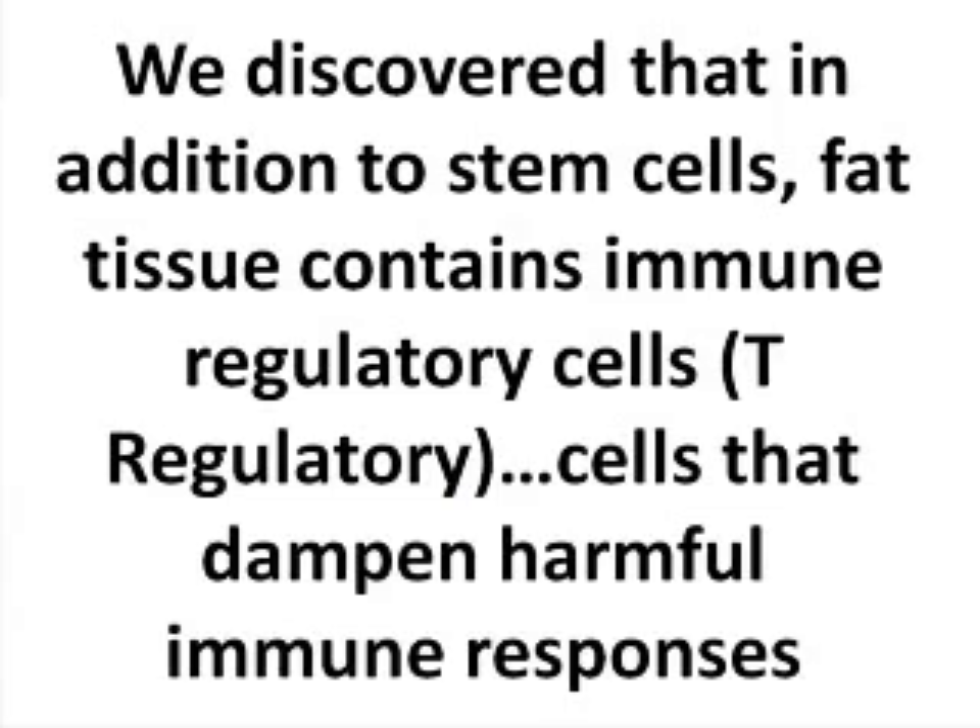Several years ago, we published data that demonstrated there are a lot of immune regulatory cells in the fat. So the same fat preparations being used to treat whether it's dogs or humans — we identified that there are stem cells there, but also that there are regulatory cells that suppress diseases in which the body is attacking itself.